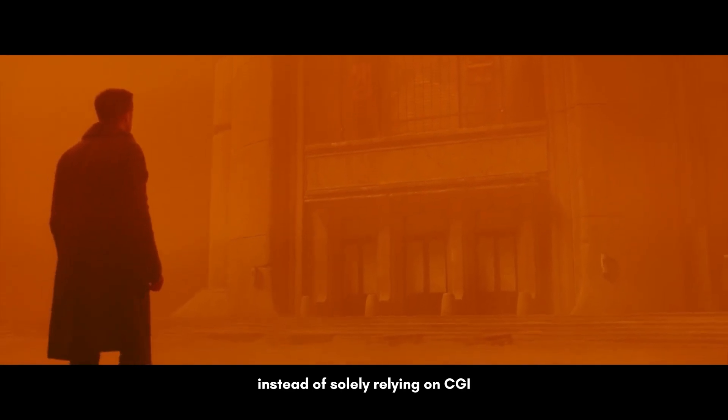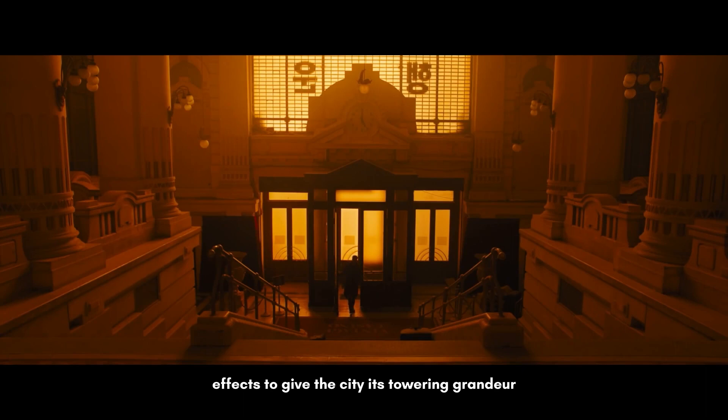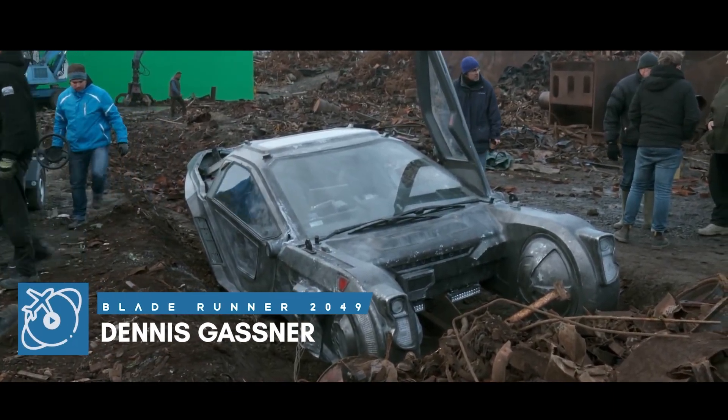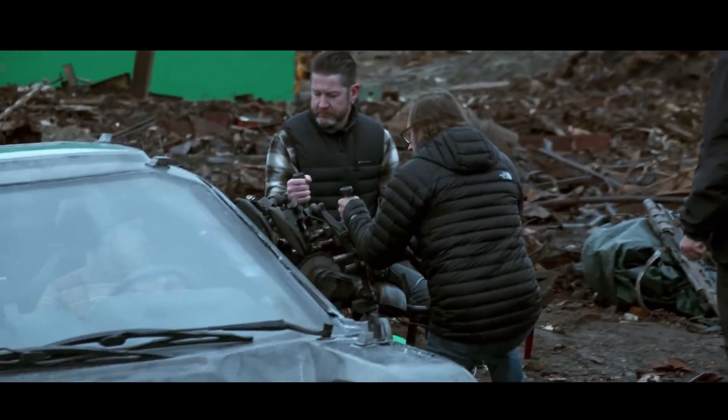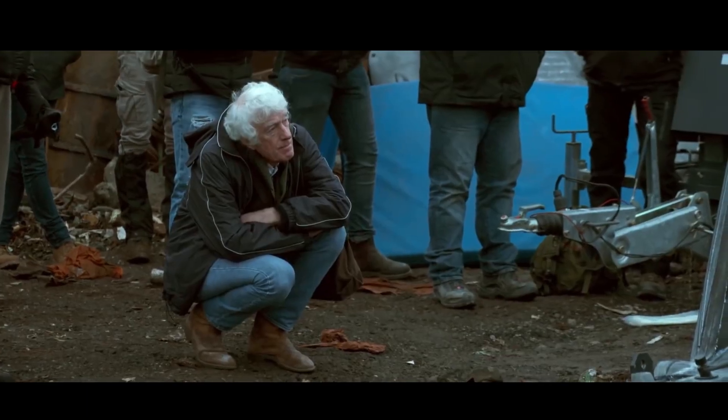Instead of solely relying on CGI, the crew masterfully blended miniatures and visual effects to give the city its towering grandeur. The actors, the physical sets — they did miniatures at Weta in New Zealand. They used every trick in the book to try and pull this off.